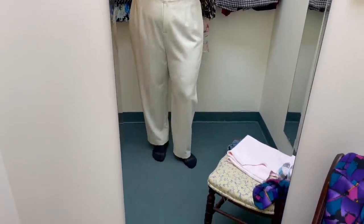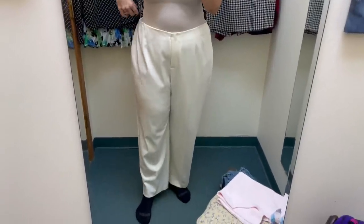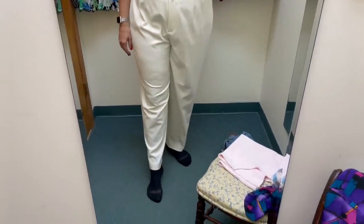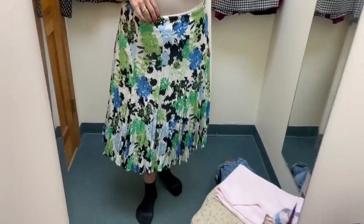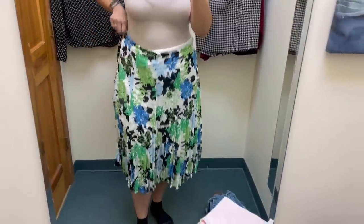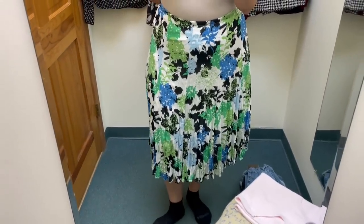These slacks are by Talbots — marked $12, on sale for $3. They're big around the waist and kind of highlight my legs underneath. Not sure about these. This skirt is by Allison Taylor — was $10, on the $3 rack. The funny thing is it doesn't fit around the waist, but the slip underneath is too tight to go down around my hips, so I can't even see what it fully looks like — waist is too big anyway. I'd probably have to take it in and I'm still not sure I love it, but it's cute. I'm trying.